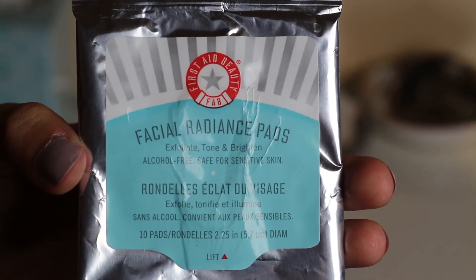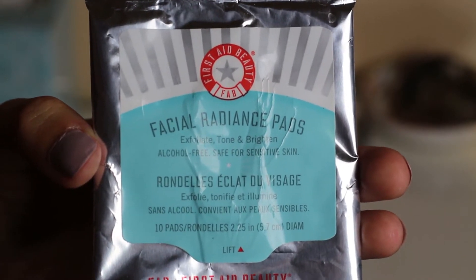I'm going to start with this first — the Facial Radiance Pads. They exfoliate, tone, and brighten, they're alcohol-free and safe for sensitive skin. I just got a little sample pack of ten to try, and I've been using them for the last week and a half. I use them in the morning and they make my skin feel really good before I put on my moisturizer and makeup. I'll actually probably repurchase these.